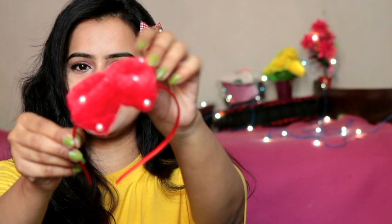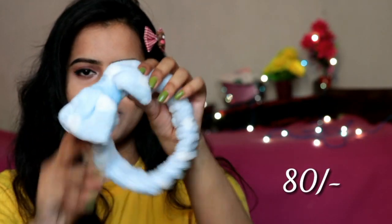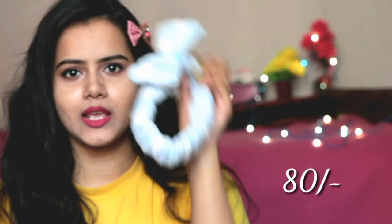Next we have purchased some hair bands. The first hair band is so cute and I think it will look good on everyone — especially if you are wearing a dress. It is also useful for skincare videos. This one I might gift to someone; it's a very good gifting option. This hair band is for Rs.50 and the quality is quite good. Next, this skincare hair band is also pretty good and really soft. This one is Rs.80 and the quality is good.